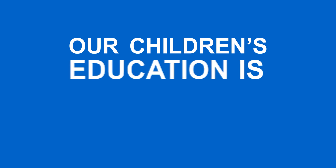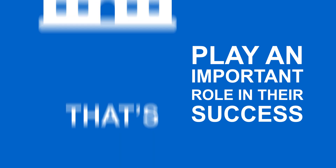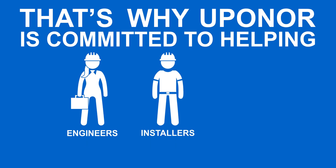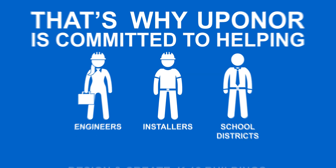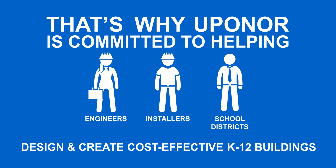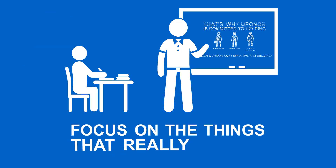Our children's education is essential for the future, and the buildings in which they learn play an important role in their success. That's why Uponor is committed to helping engineers, installers, and school districts design and create safer, more efficient, and cost-effective K-12 buildings, so students and faculty can focus on the things that really matter.